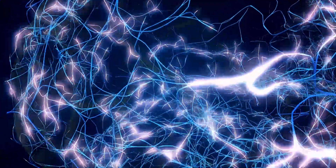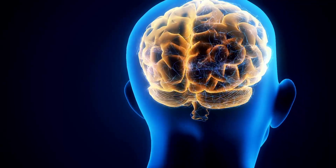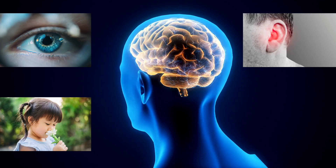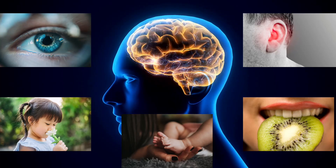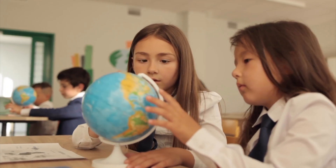Vertebrates also have a brain that controls their body. The brain is the command center, processing information and coordinating actions. They have senses like sight, which allows them to navigate their environment and find food. Smell, hearing, taste, and touch also play an important role in their survival. These senses help them interact with the world around them, detect danger, and communicate with others.